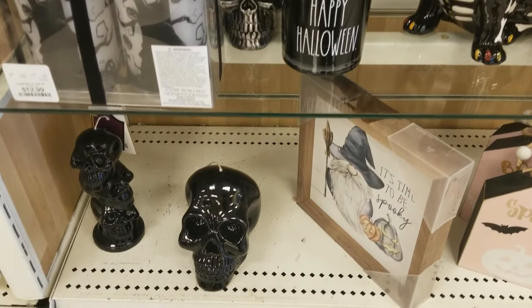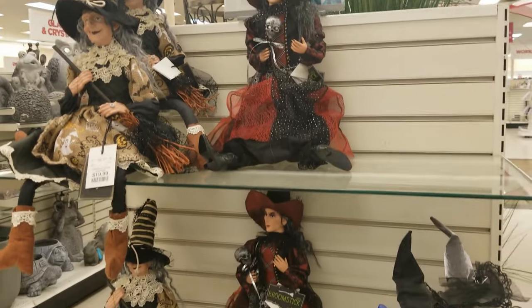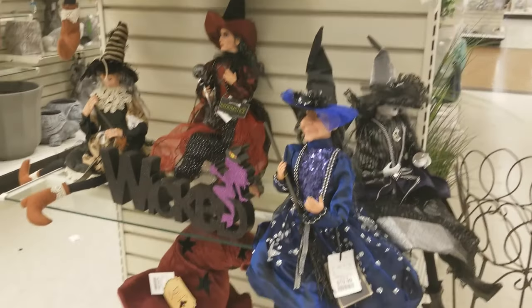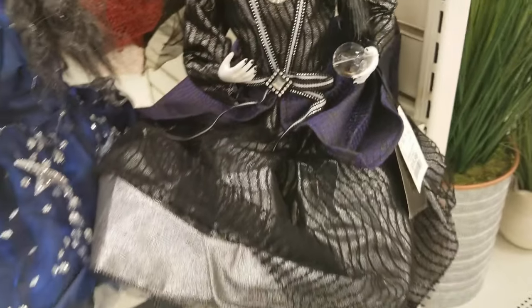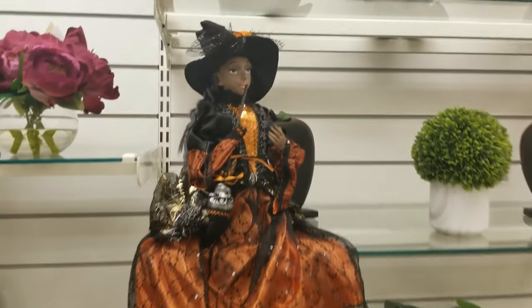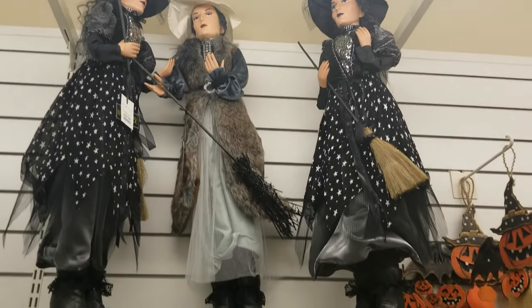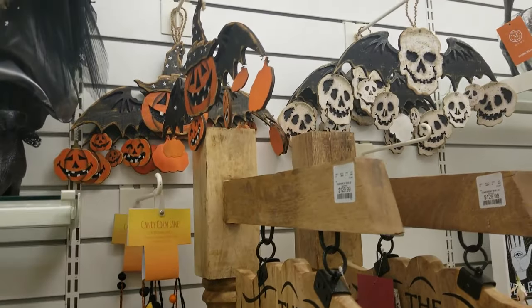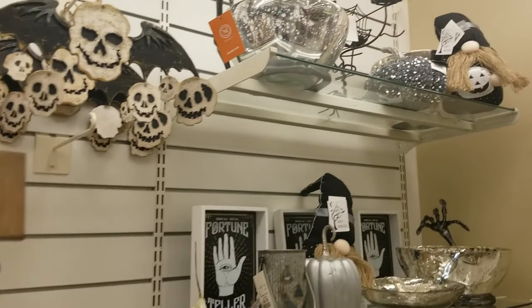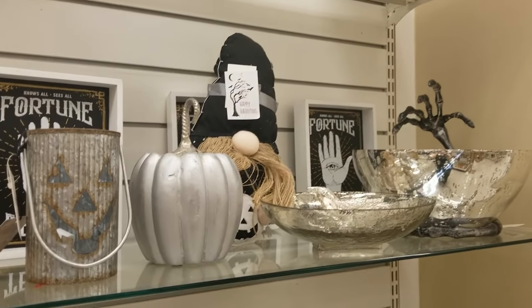We have more of the pretty witchy ladies. I really like the one in silver — she's a spooky goth witch lady with a crystal ball and I'm about it. If she's still here at the end of the season I might get her. We also saw some really tall signs, woodwork stuff, skeleton bowls, skeleton hands, and skeleton creatures holding different things.